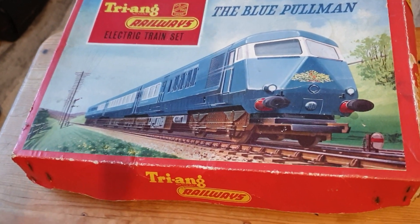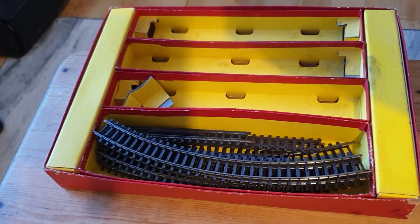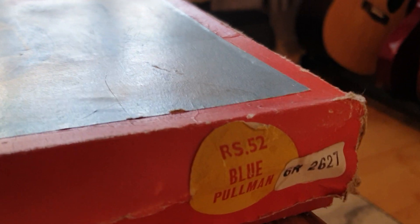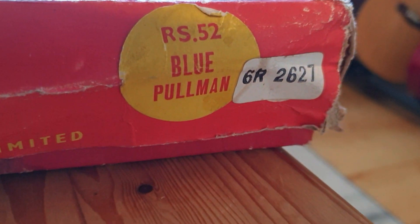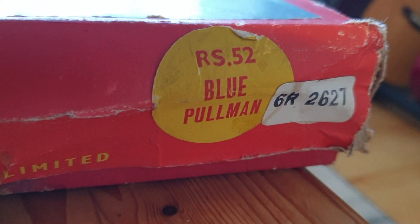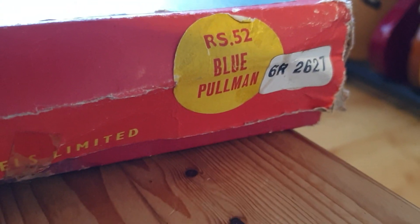There's the box - there's nothing in it at the moment apart from the track. This is the Triang one, as you can see. I think it's RS-52. And there's another little label there - I don't know what that means. It might be that it's from one of the catalogue houses.